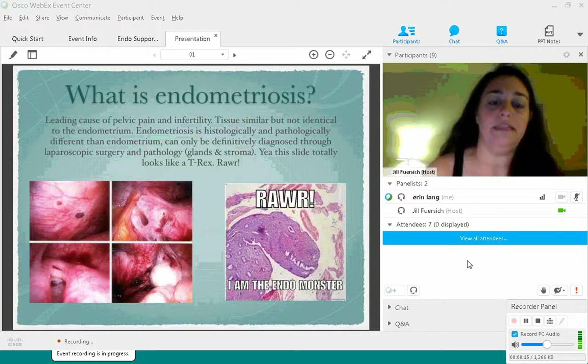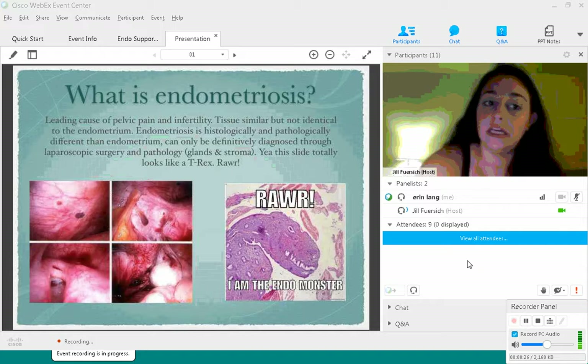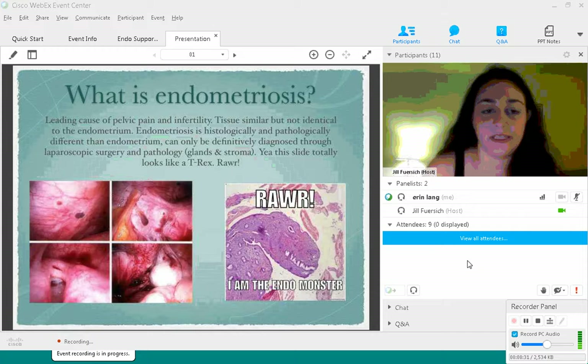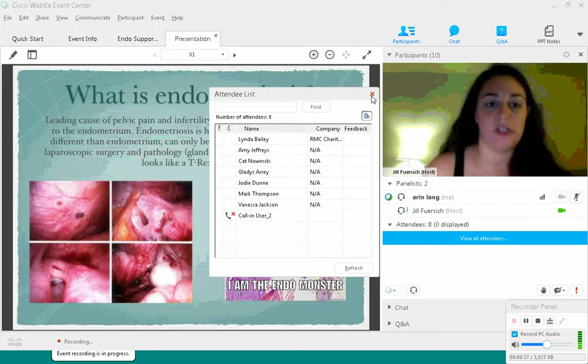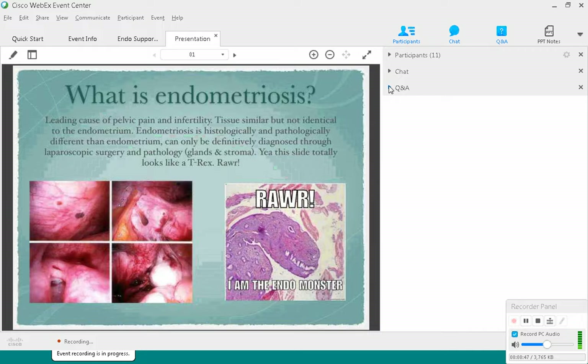So what is endometriosis? I have a surgical photo of what endometriosis looks like — you can kind of see little red dots and it looks bloody everywhere. It's the leading cause of pelvic pain and infertility. A lot of places got this wrong: endometriosis is similar to, but not identical to, endometrium. It's psychologically and pathologically different from the tissue that lines the inside of the uterus — very different, but also very similar.